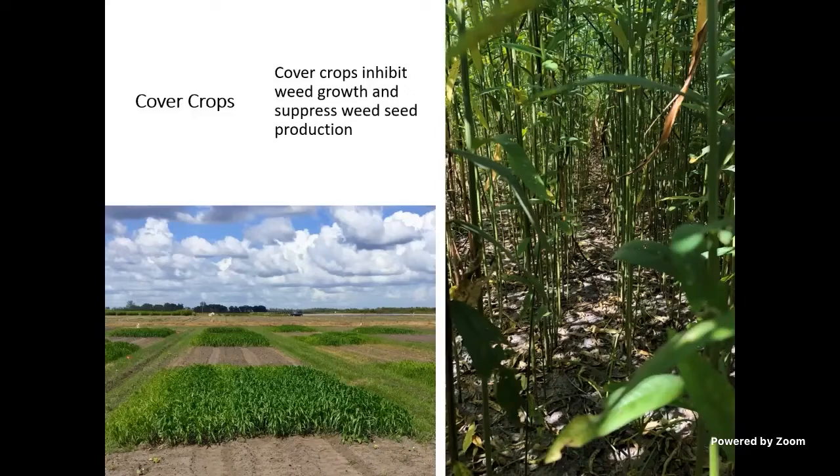That's true for broadleaf weeds and for grass seeds. In some of our long-term trials, the presence or absence of a good fallow program — whether that's cover crops or herbicides — was more important than deciding which fumigant to use. That just gives you an idea of how important a good fallow program is: the decision of what to grow when you don't have strawberries there had a much greater effect on weed numbers than even what fumigant you selected.